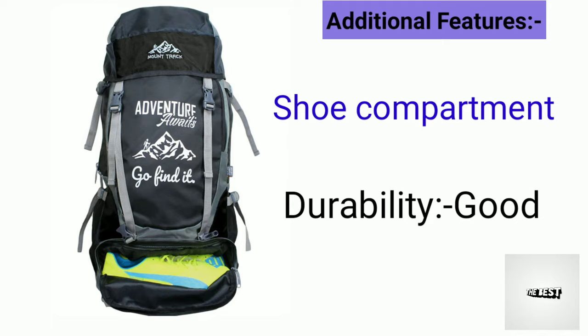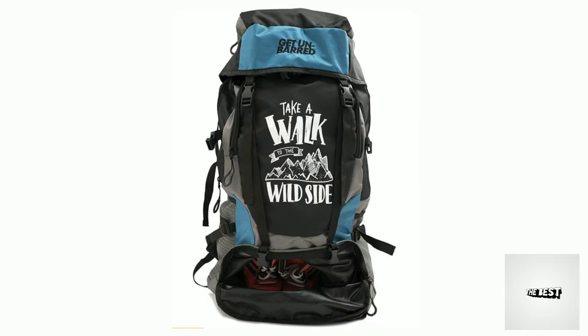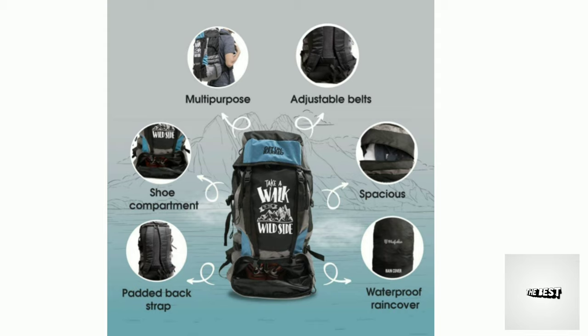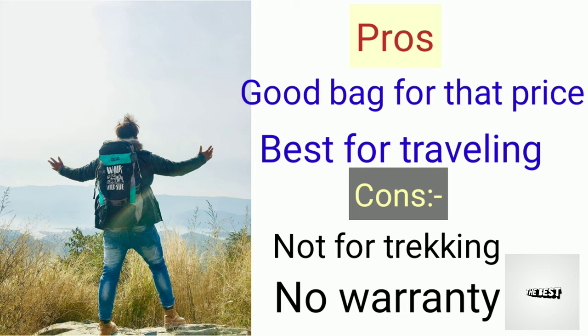The 7th one is Movebook. The cost is 850 rupees, capacity is 55 liters. Features include a waterproof front cover, adjustable belts, a shoe compartment, and padded backpack straps.